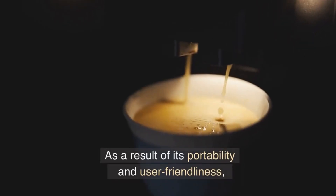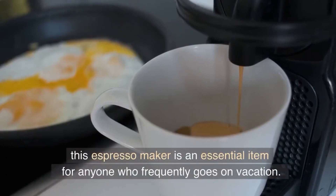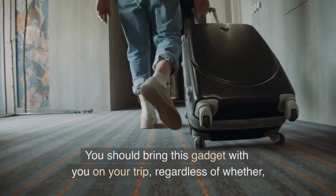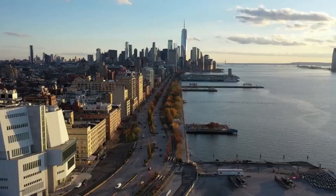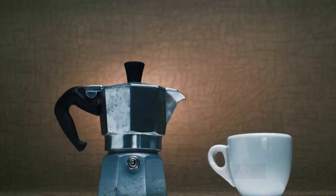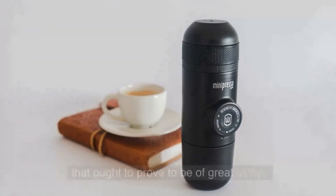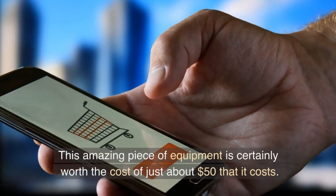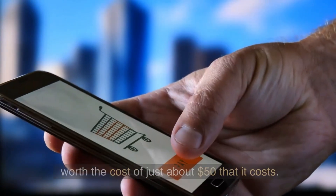As a result of its portability and user-friendliness, this espresso maker is an essential item for anyone who frequently goes on vacation. You should bring this gadget on your trip regardless of whether you are visiting a cold place like New York or a hot place like Arizona. The espresso machine comes with a cup, and this amazing piece of equipment is certainly worth its cost of just about $50.